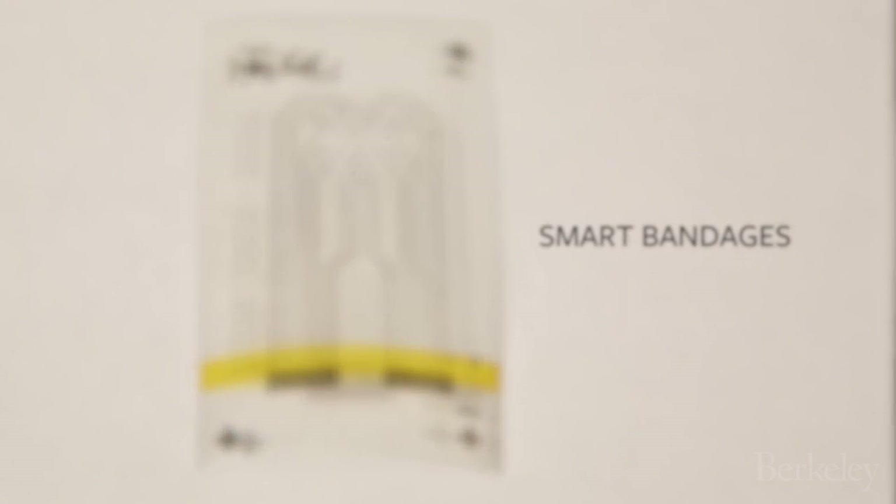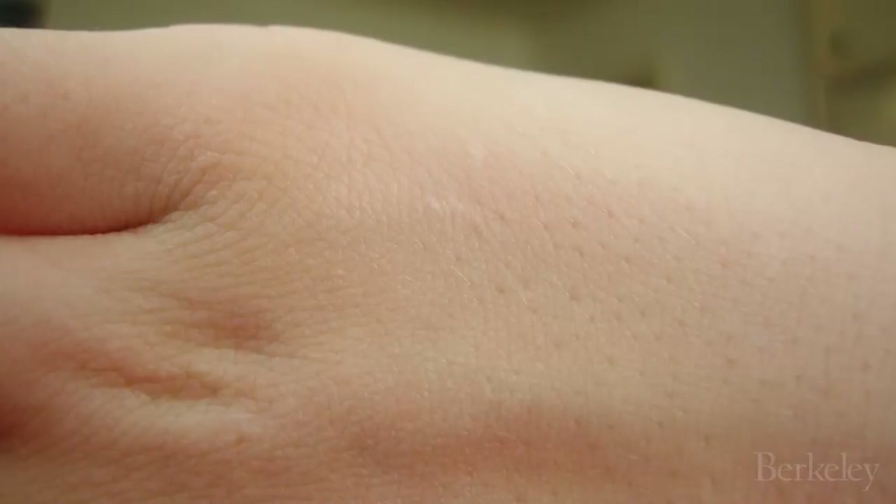We set out to create a type of bandage that could detect when bedsores are forming, before they're fully formed. Before the bedsore is beginning to show itself — even the area turning pink or showing that maybe something would happen — we can detect some electrical change in the tissue.